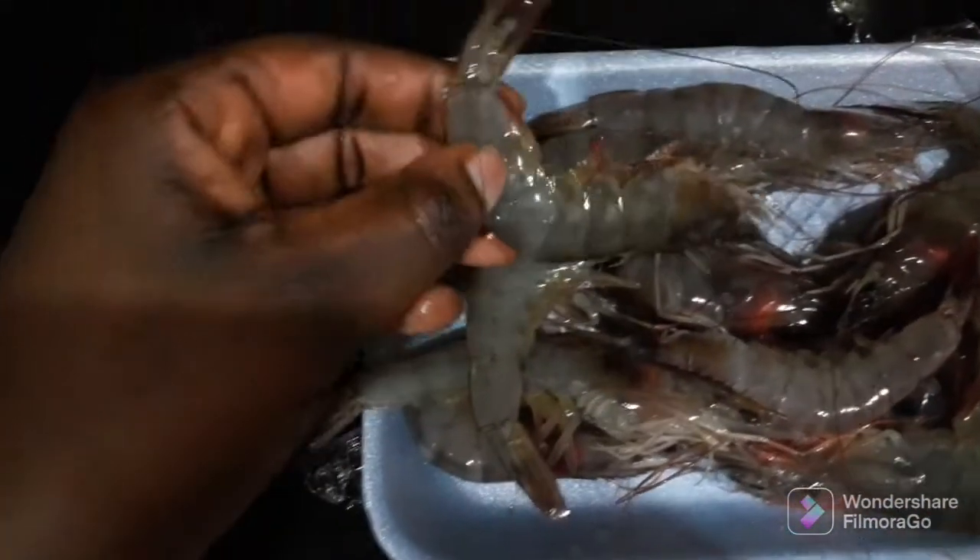Here I have my shrimps. These shrimps — yesterday they weren't off, and I bought them really cheap. As we know, shrimps are always very expensive, but yesterday I bought them very cheap. I was so lucky because they were closing the shop, so I was lucky to get there and get them.